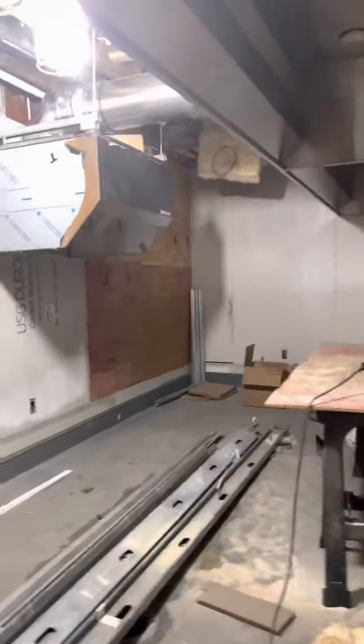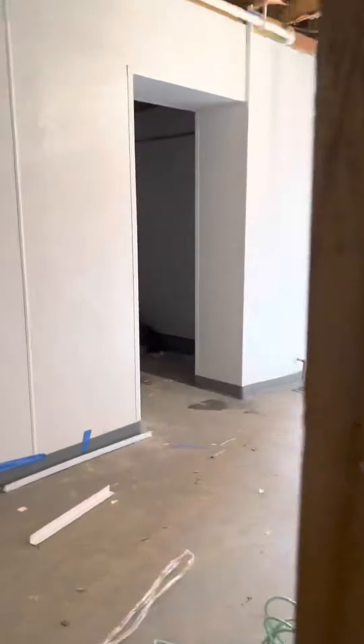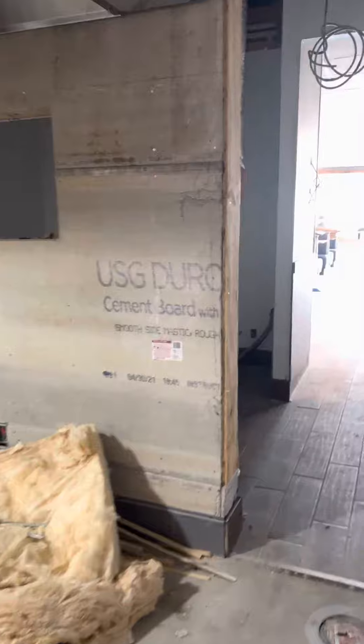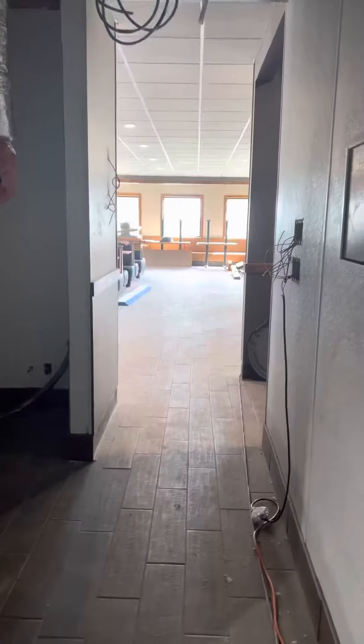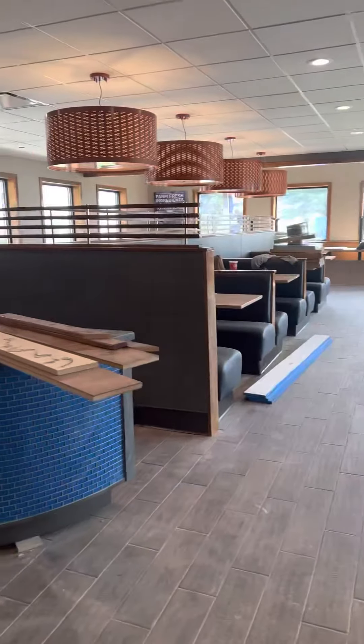Hope my video isn't going blurry — sorry about that. This phone has seen a lot, that's for sure. Anyway, here's your sneak peek of the IHOP. It's definitely getting there — it's not open yet, but it will be opening soon.